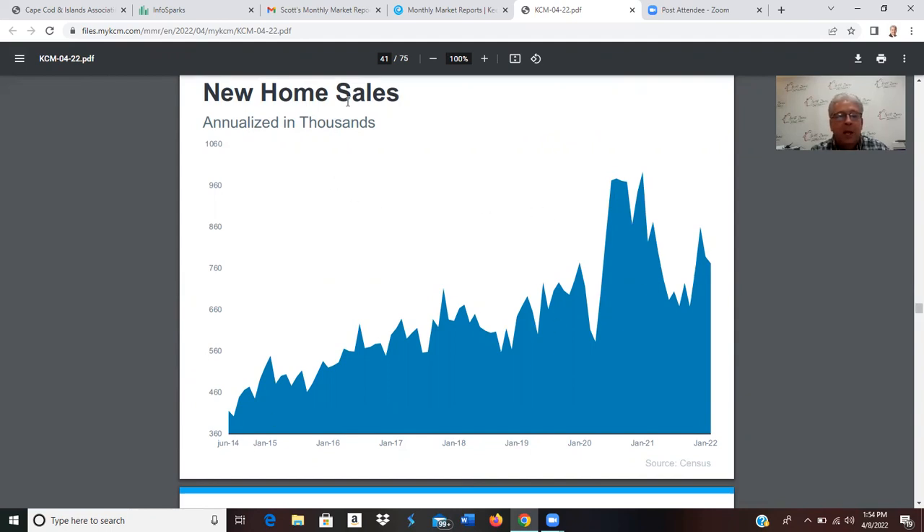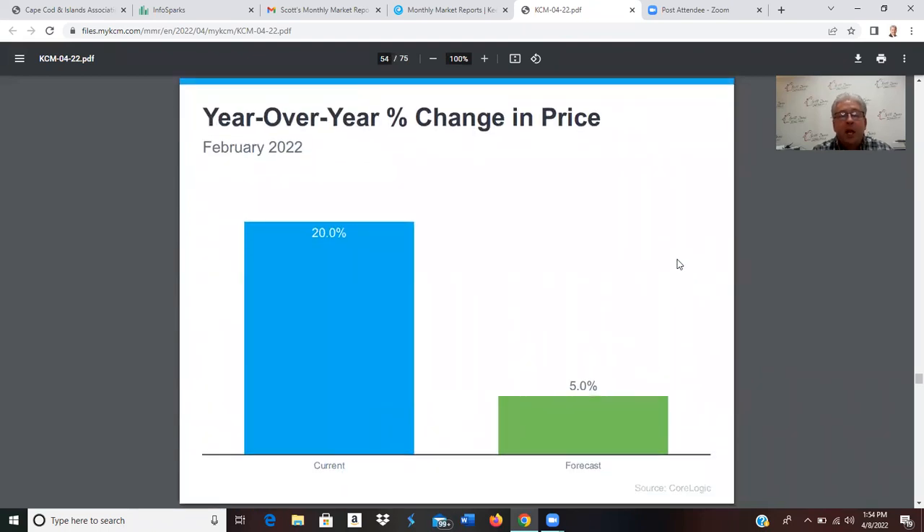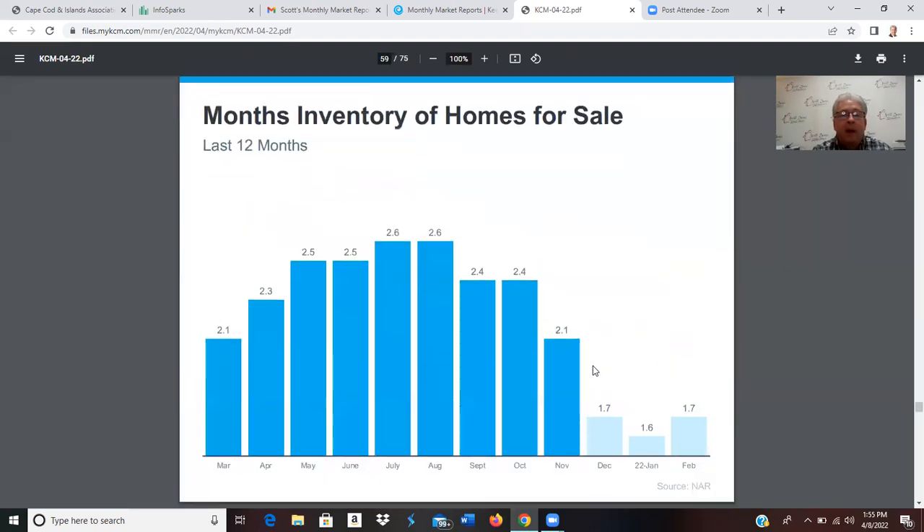On new home sales, we're sitting at around 760,000 annualized new home sales. Year over year, last year the market was up 20%; this year they're predicting around 9%. Keeping Current Matters is forecasting a 5% increase in price this year, and I tend to agree — somewhere between 5 and 9%, depending on how much more interest rates continue to climb.